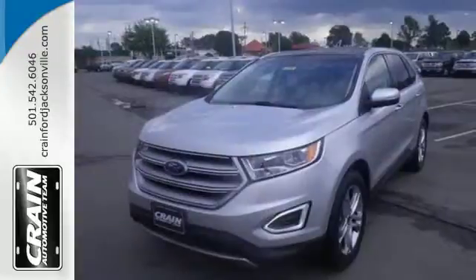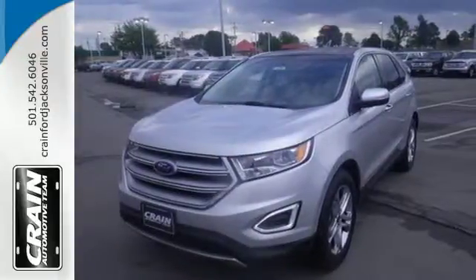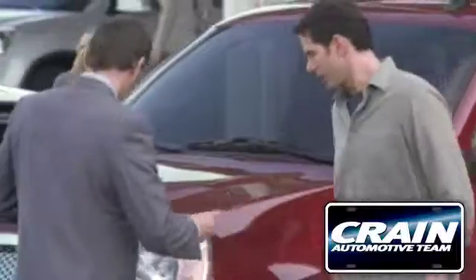Fuel your passion for life. This Edge is ready for a test drive. Visit us anytime at craneteam.com.